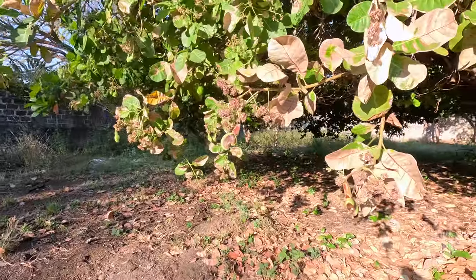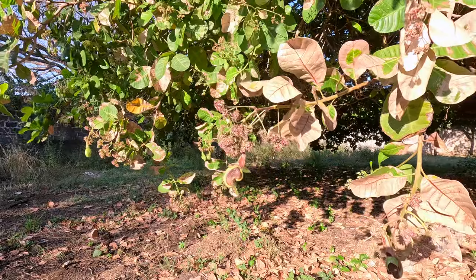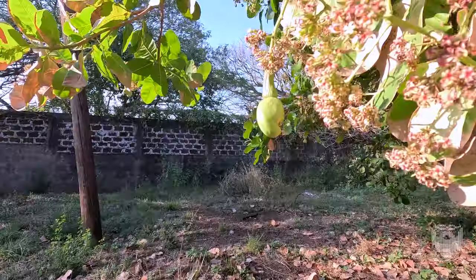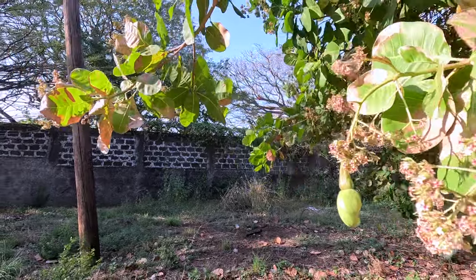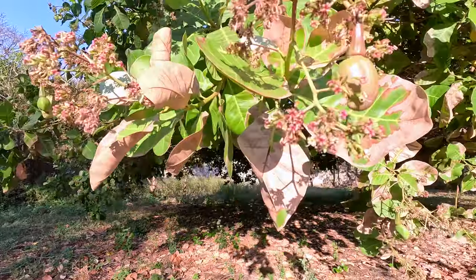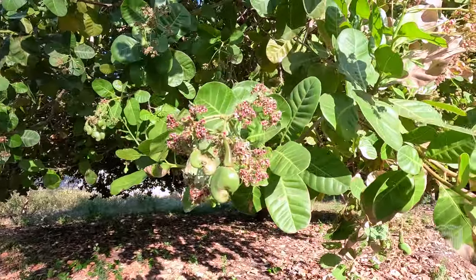This is what a cashew tree looks like. We have several of them. They are very large and provide a lot of cover, but they're very low to the ground. Cashews are highly toxic to your hands, so you generally don't want to be touching them, and they drop cashews everywhere. It takes a bit of work to actually turn them into something you're going to eat. But let's get to today's question.